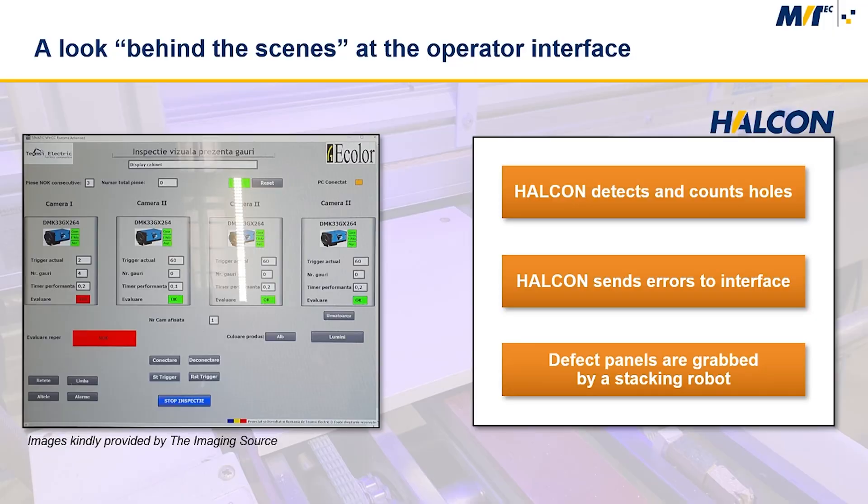To check for missing holes, the inspection system uses one or more cameras, which are triggered by the PLC according to the presence sensor. The images are then analyzed by Halkin to detect and count the holes. The number of holes is then compared with the recipe by the PLC.